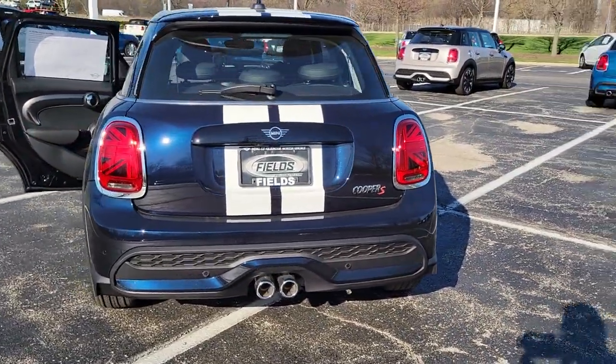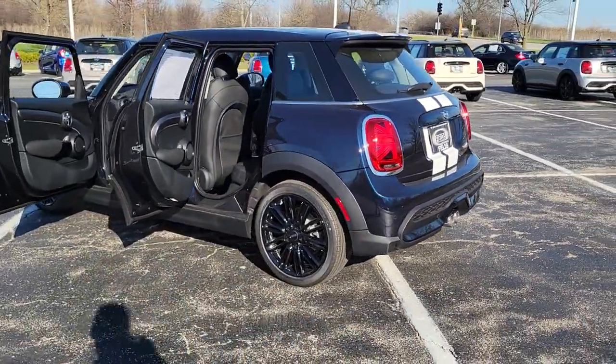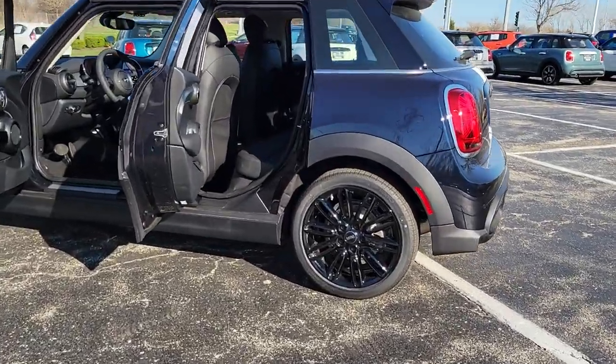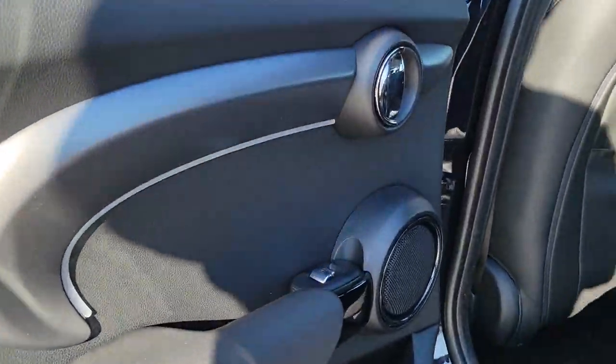The following are some of this vehicle's highlighted options: lane departure warning, keyless entry, sun moonroof, satellite radio, fog lamps, heated mirrors, keyless start, backup camera, aluminum wheels, dual moonroof.